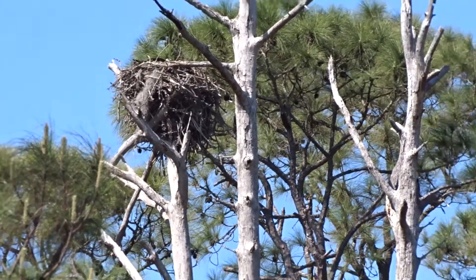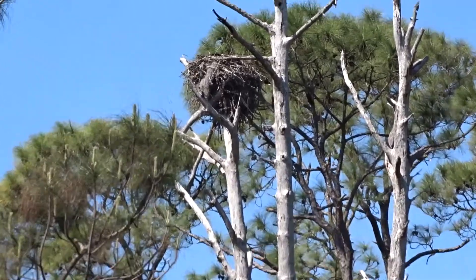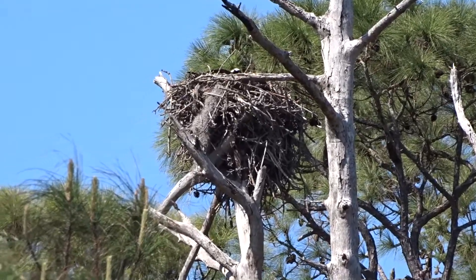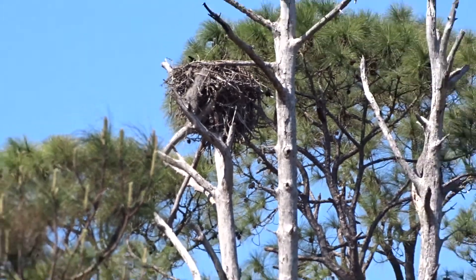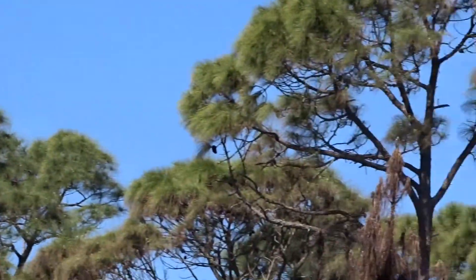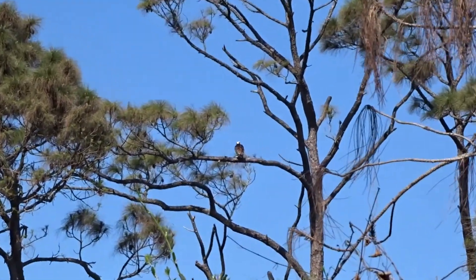Ospreys nest in dead trees called snags, and here is a snag they come year after year to their nest and just add to them, so they get mighty bulky. You do have an osprey nearby — I'm presuming that this osprey is the owner of that nest.